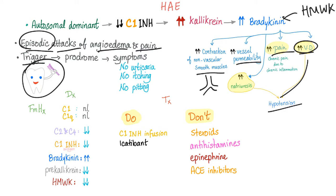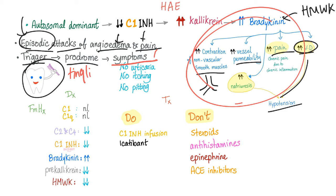Sometimes there is a trigger, such as dental procedures — you go to the dentist and several hours later you get attacks of pain and angioedema. This is horrible. Sometimes there is a prodrome of tingling or nausea, then the symptoms follow. The symptoms include all of those manifestations, but there is no urticaria — meaning no rash, no itching, no pitting — because angioedema is a non-pitting edema.